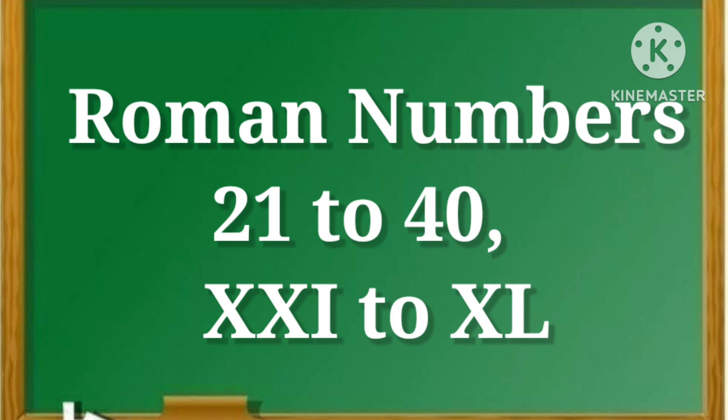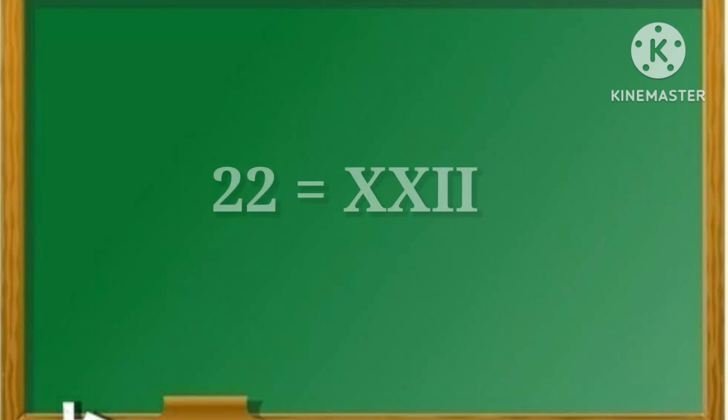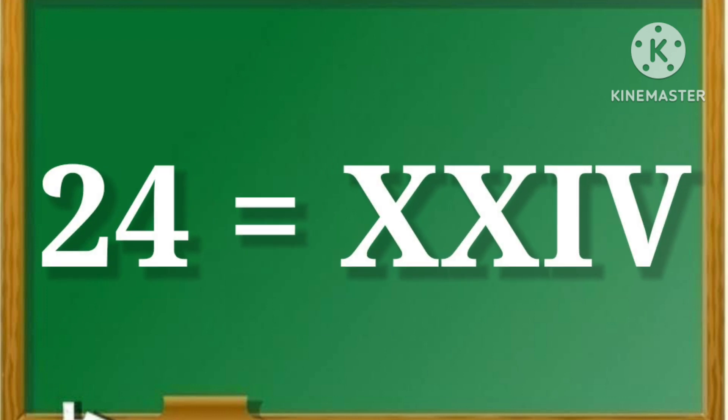Let's start. 21, yani XXI. 22, yani XXII. 23, yani XXIII. 24, yani XXIV.